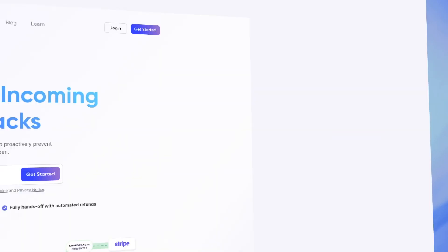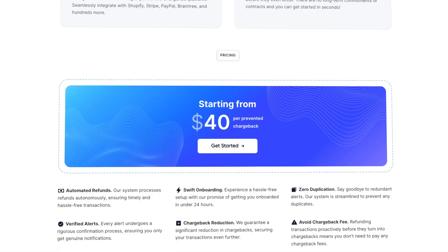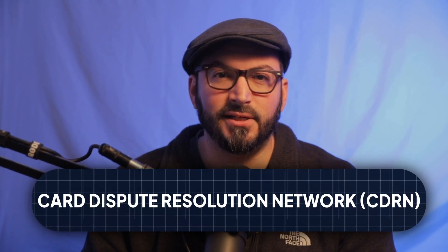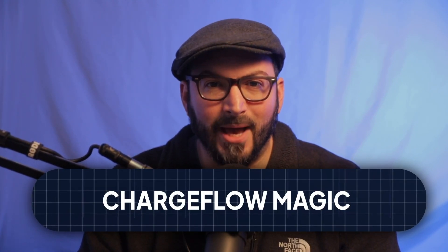So is there a way to get the best of all worlds? Welcome to ChargeFlow Alerts. Crafted to tackle e-commerce challenges head-on, these alerts are powered by the formidable trio of Card Dispute Resolution Network (CDRN), Rapid Dispute Resolution (RDR), Ethica, and a sprinkle of ChargeFlow Magic.